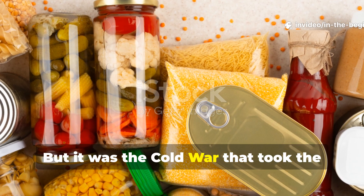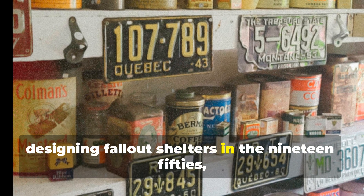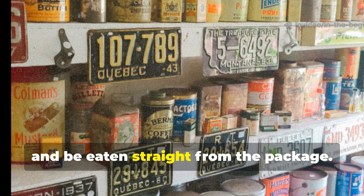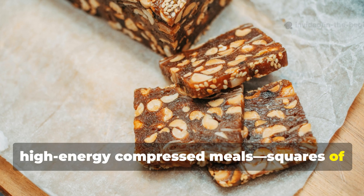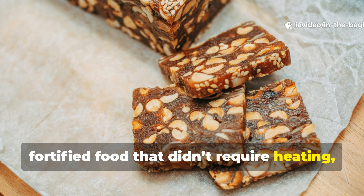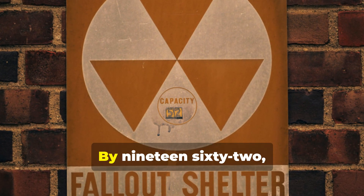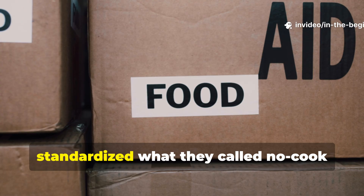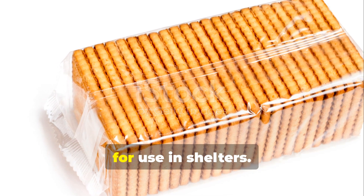But it was the Cold War that took the idea further. When civil defence authorities began designing fallout shelters in the 1950s, they needed food that could sit on shelves for decades, survive radiation exposure, and be eaten straight from the package. This led to the development of high-energy compressed meals — squares of fortified food that didn't require heating, mixing, or rehydration. By 1962, both the United States Office of Civil Defence and the British Home Office had standardised what they called no-cook survival biscuits as a primary food source for use in shelters.